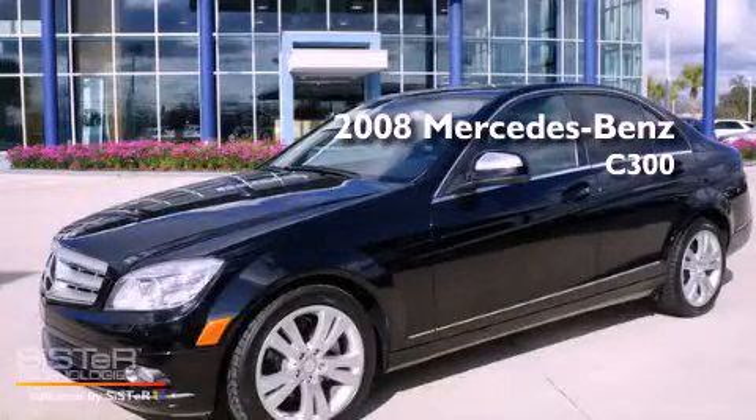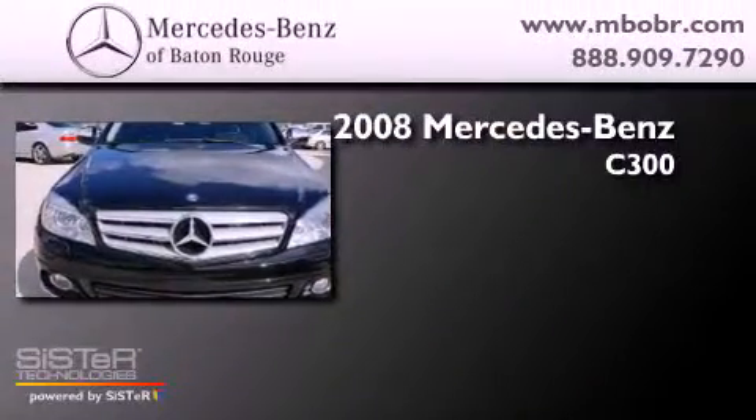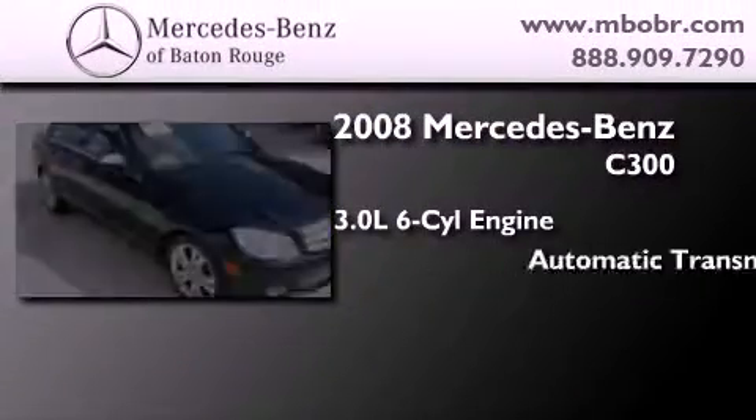This is a certified pre-owned 2008 Mercedes-Benz C300. It has a 3.0 liter 6-cylinder engine and an automatic transmission.